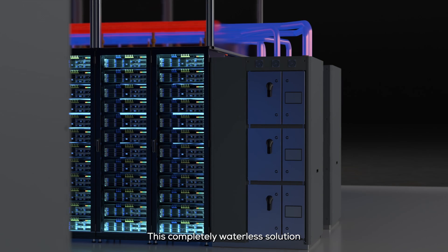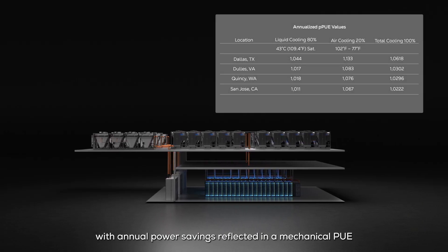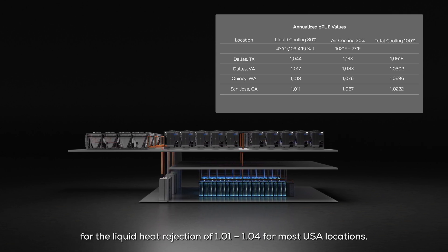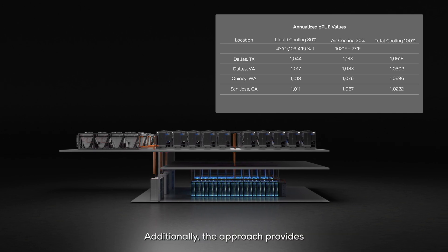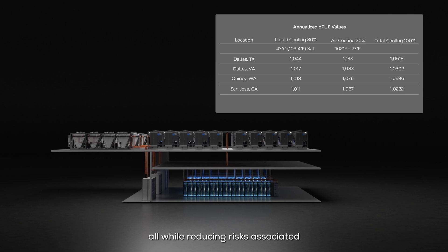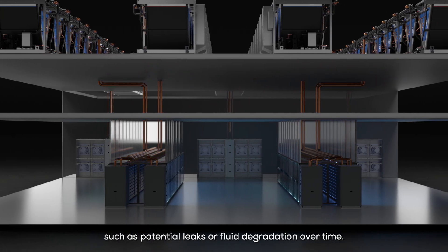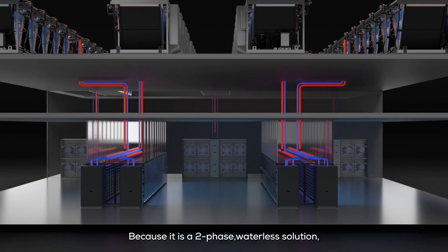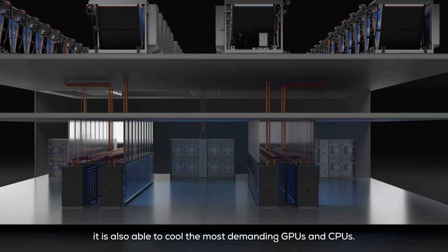This completely waterless solution offers significant savings in energy use, with annual power savings reflected in a mechanical PUE for the liquid heat rejection of 1.01 to 1.04 for most USA locations. Additionally, the approach provides the potential for installation cost savings, all while reducing risks associated with single-phase liquid cooling deployments, such as potential leaks or fluid degradation over time. Because it is a two-phase waterless solution, it is also able to cool the most demanding GPUs and CPUs.